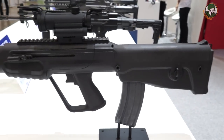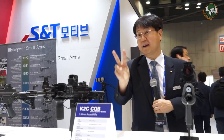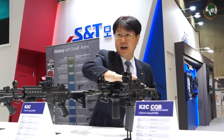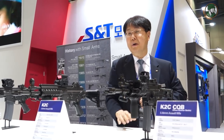The XK8 is a bullpup design, while others are conventional designs. All the conventional rifles have a folding and extendable stock, making them very efficient for maneuvering.